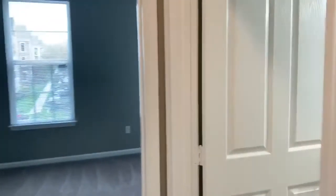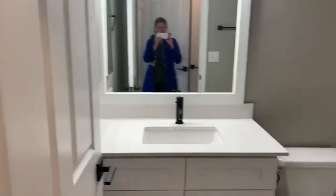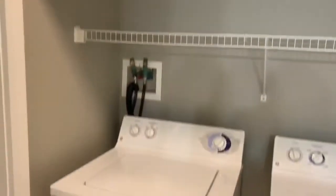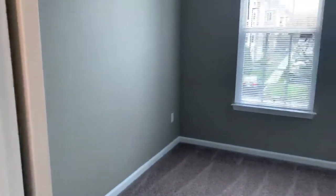To the left of the entrance is a hallway which has your bathroom, a full-size washer and dryer with plenty of extra storage space, and your guest bedroom.